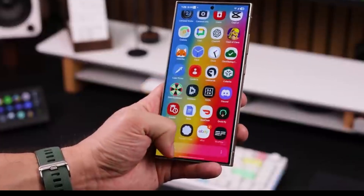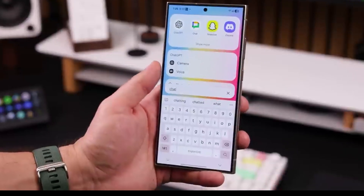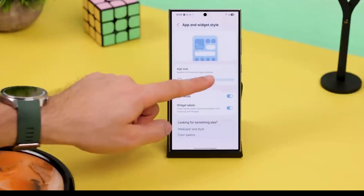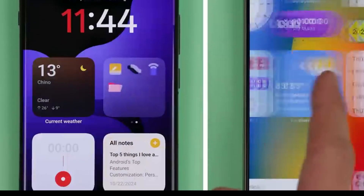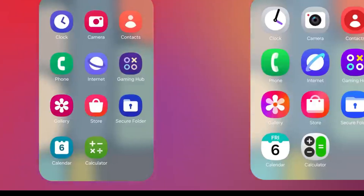One of the coolest additions is the new Now Bar. It's a smart feature that changes based on what you're doing on your phone. Whether you're watching a video, browsing the web, or chatting with someone, the Now Bar gives you quick access to the features you'll likely need in that moment. It's designed to save you time and keep things simple.